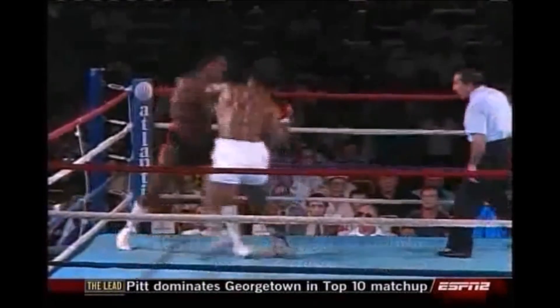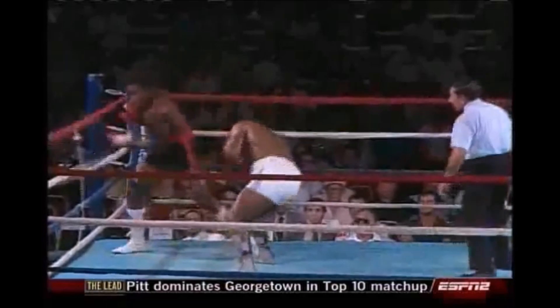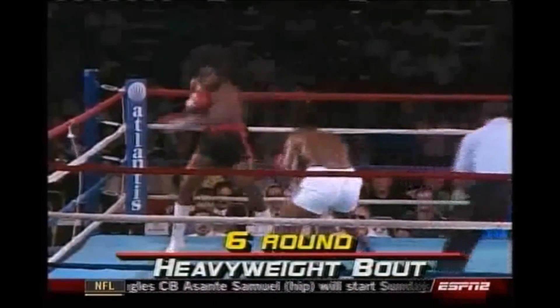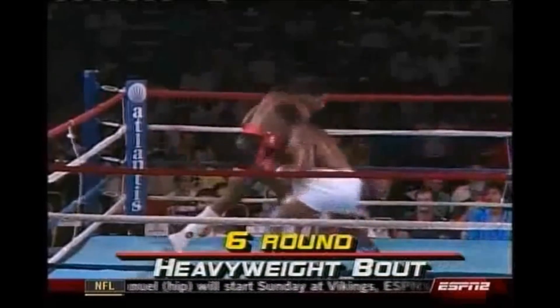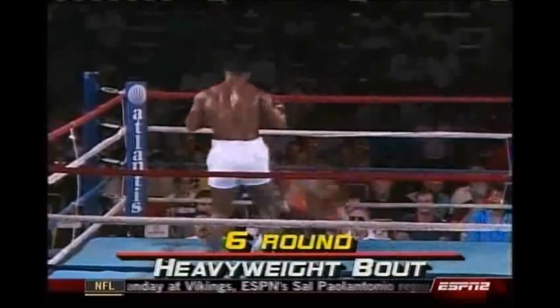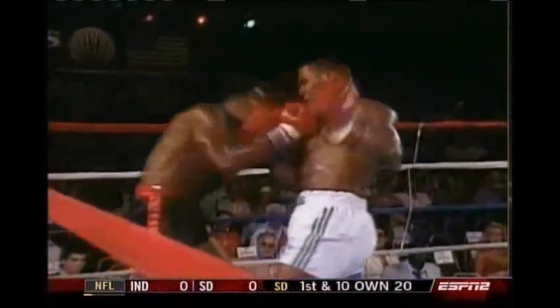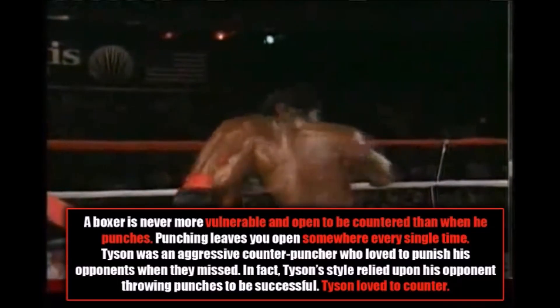And then you see him defensively responsible. A couple more punches and then you're going to see him avoid a left hook from Michael Johnson. We're going to see him slip to the inside of a straight right hand and counter with a body shot to the open and exposed right side of the body. This is just brilliant counter-punching from Mike Tyson. A boxer is never more vulnerable and open to being countered than when he punches — punching leaves you open somewhere every single time.